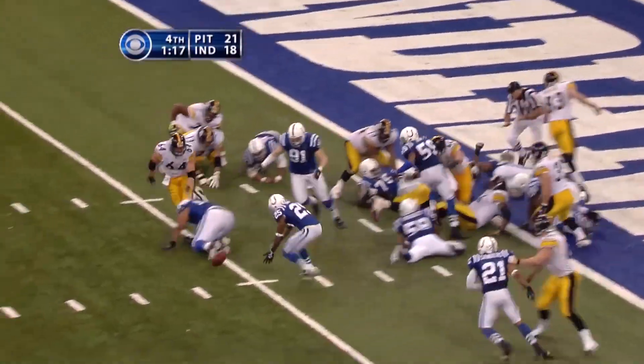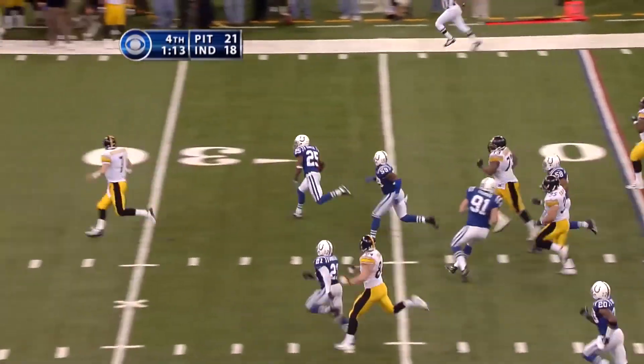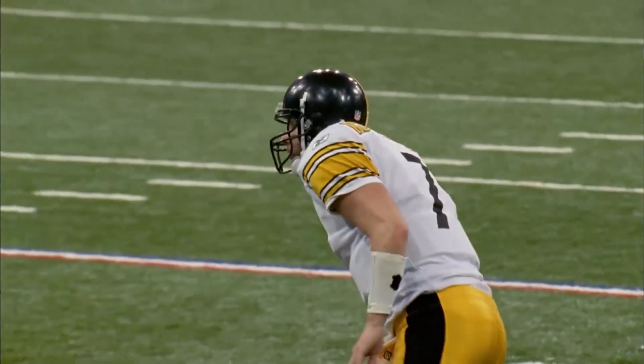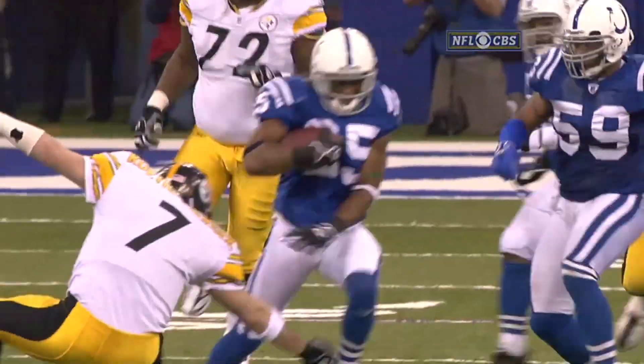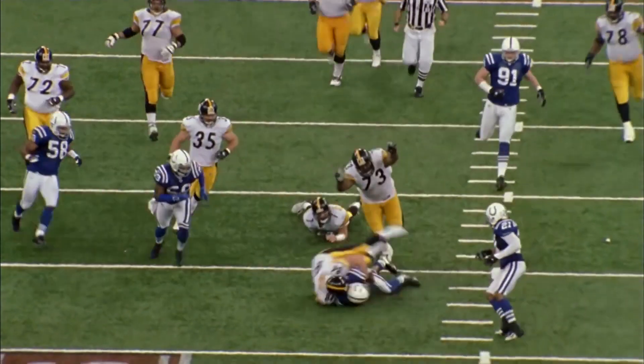Dennis fumbles the ball! Picked up by Nick Harper! Oh my! Harper with Roethlisberger to beat! Roethlisberger makes the tackle at the 43-yard line! Can you believe this? No, I can't! And really it was Ben Roethlisberger with a sensational effort!